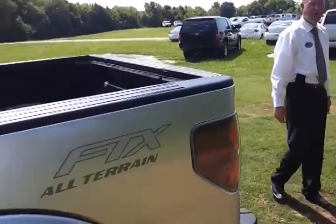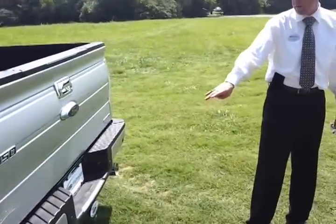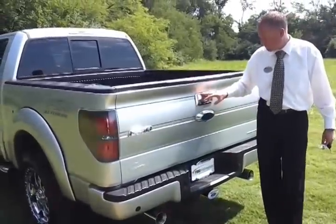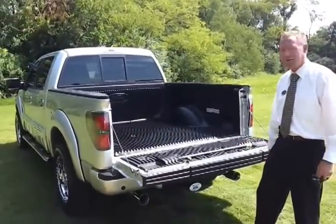We are an authorized Tuscany retailer. It's got the dual exhaust with a nice, great sound to it. Reverse sensing rear bumper, rear-view camera, chrome trim around the handle. Tailgate step and bed liner installed.